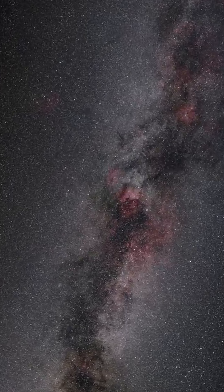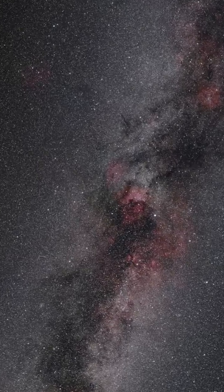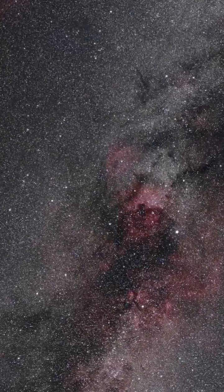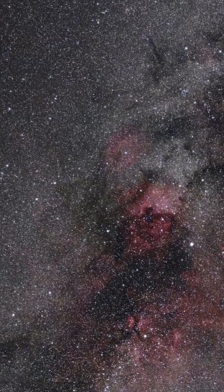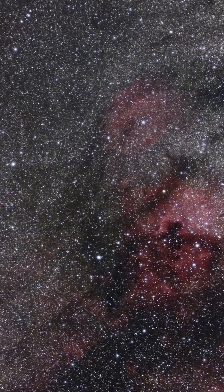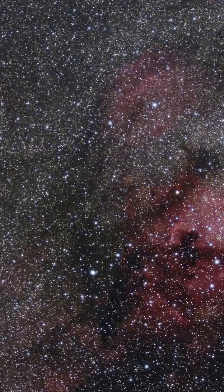Discovered in 1878 by Edouard Steffen using the 800mm reflector at Marseille Observatory, it is one of the smallest planetary nebulae and by far the most extensively studied. It has been photographed multiple times by the Hubble Space Telescope since its launch in 1990.